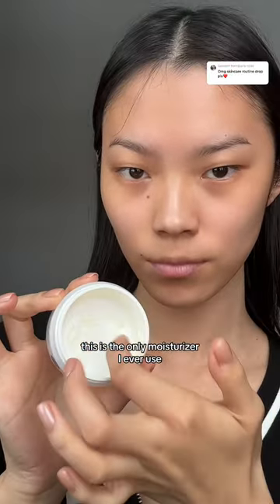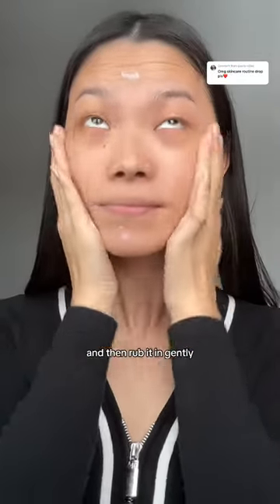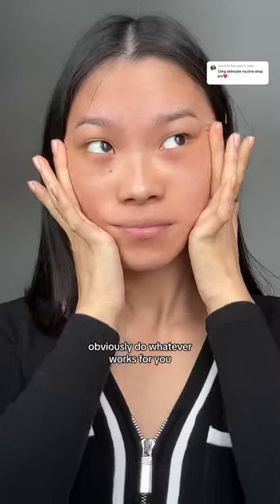This is the only moisturizer I ever use — Nivea Essentials. You can literally tell I've already hit pan. I just put like a dot on every corner of my face and rub it in gently. Genetically my skin has already been pretty great, so this is just what works for me. Obviously do whatever works for you.